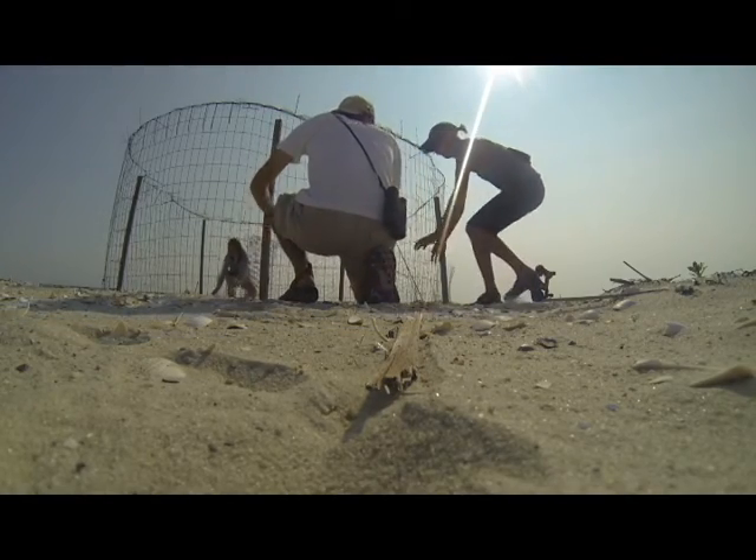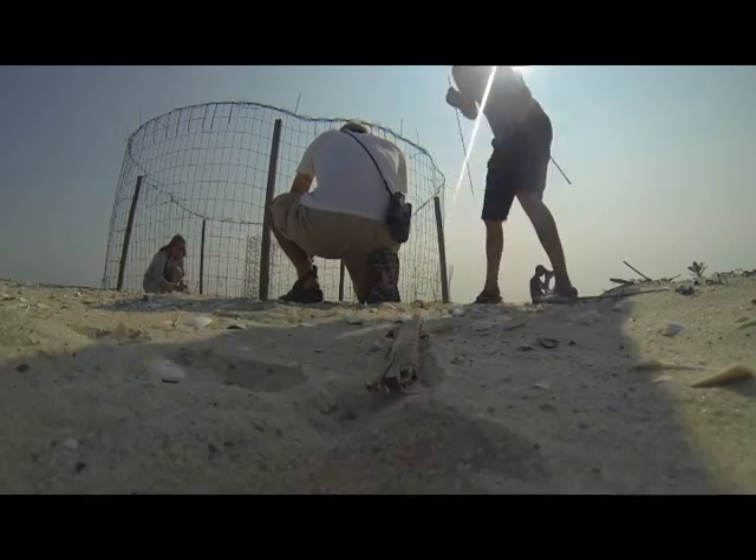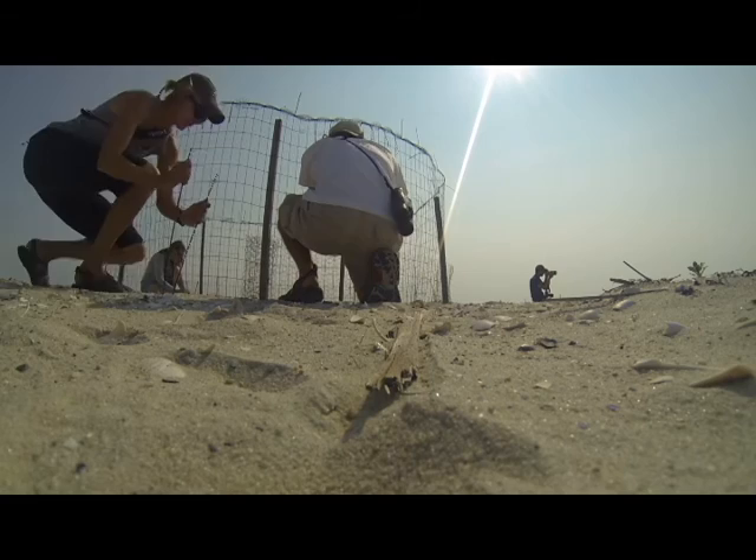An important aspect of this study is to understand the survivorship of the birds. To calculate this, we need a way to identify individuals within the population.